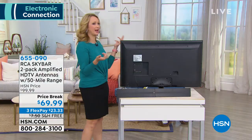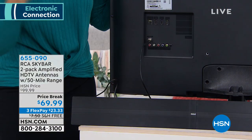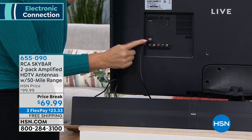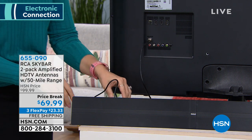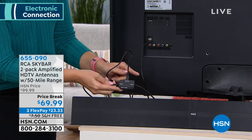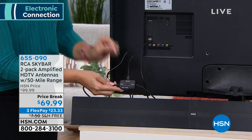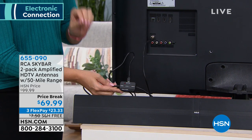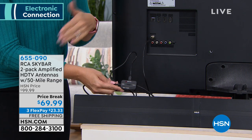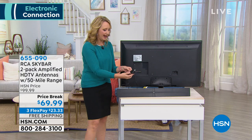Setup is so simple. All you need is a coaxial cable — that port is already on the back of your television. The cable is included. It goes from the antenna and screws right into the TV. This is a powered antenna with amplification built right in. It uses RCA's Smart Scan technology, which scans for maximum channels, brings them in stronger and more clearly, and filters out false positives so you only get the channels you care about.